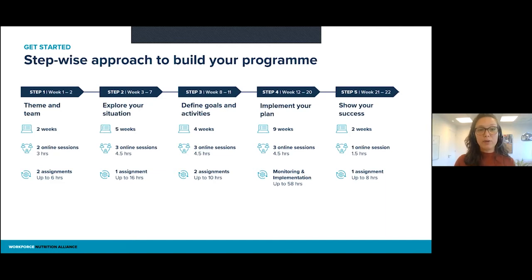The second step is to explore your situation, and you have a little bit more time for that — five weeks. We have three online sessions to check in. One of them is really a technical session on those four areas — we have four different sessions and you can choose which one to attend to learn from our technical experts on those specific workforce nutrition areas. The assignment here is to really go into your company and talk to the people you need to talk to — to find out what the opportunities are for workforce nutrition. For example, if you have a nurse in your company, you may want to talk to that person. If you have a canteen manager, you may want to talk to them. You may also want to talk to some of the workers to find out what they are interested in and what they would be looking for.